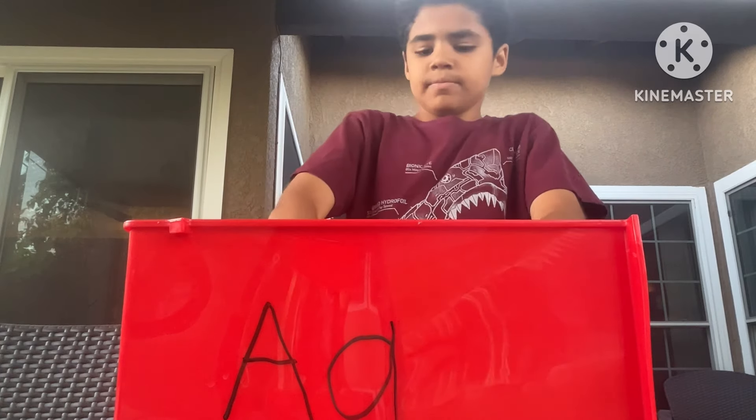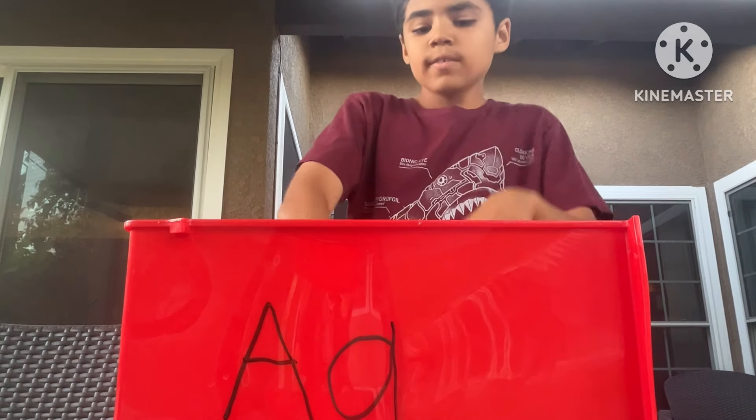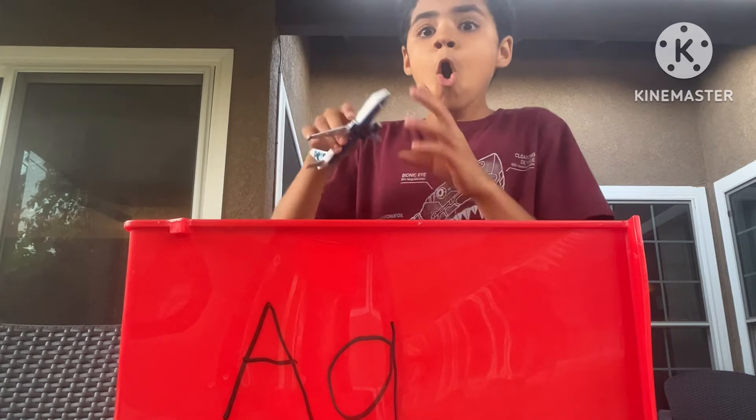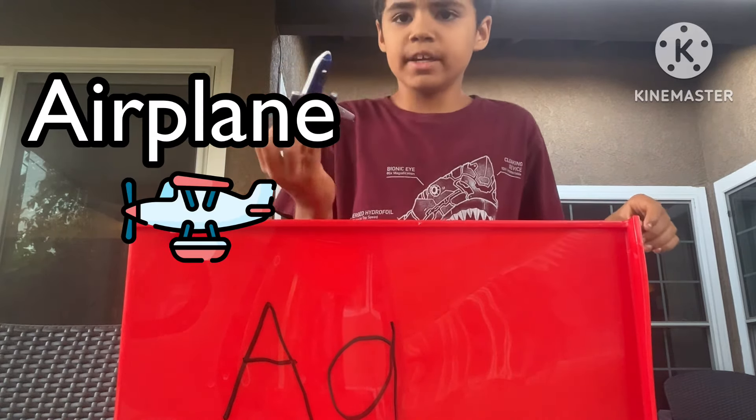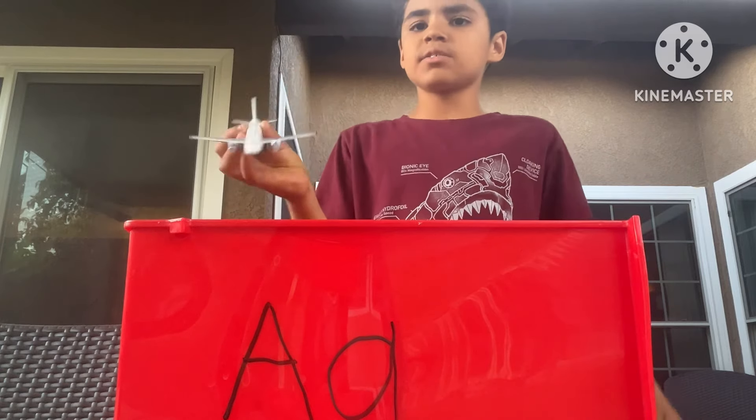Let's see what's in here. An airplane's inside — a JetBlue airplane. An airplane starts with the letter A.